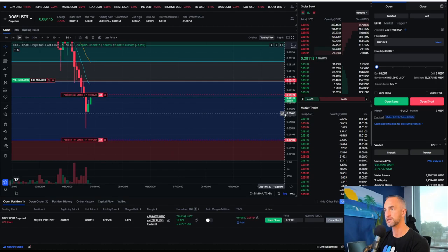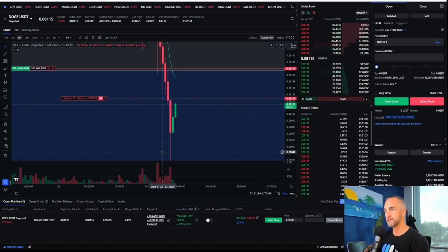Dogecoin is about to get taken out, but just a small trade here on this one — nothing to write home about.